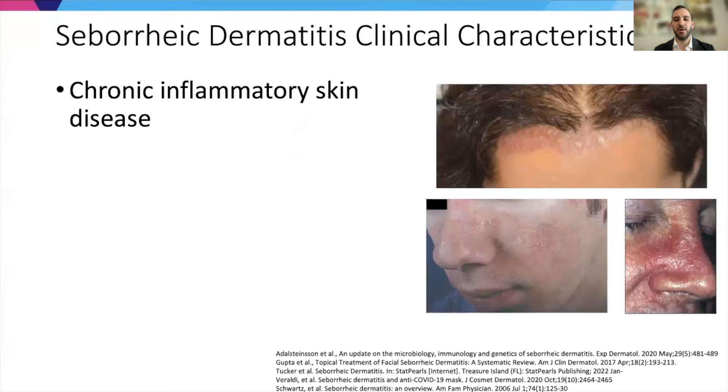I'm actually going to begin with seborrheic dermatitis, because I think from some perspectives it's a little more straightforward than rosacea. Just for some reminders and background to understand what seborrheic dermatitis is, why it's important to understand the disease better, and ultimately develop new treatments, we'll go through the clinical characteristics.